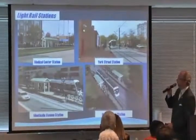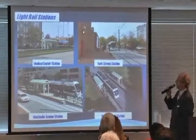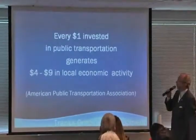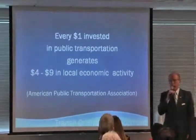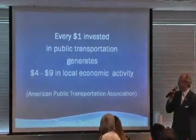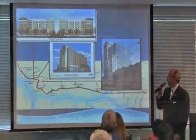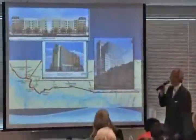These are some other examples of the light rail stops — here's the YMCA at York Street and the Medical Center Station. Here's an important statistic: for every dollar we invest, there's about a $4 to $9 return based on economic activity, and that's a stat from the American Public Transportation Association. Here's some examples of those things — here's the light rail line and what has already happened with our $330 million investment.